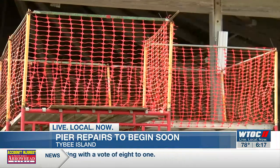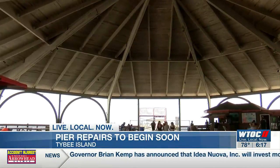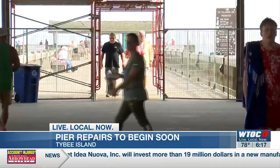Joy Horn, operations manager of the pier and pavilion, says the county has some disaster relief funds that will be used to cover some of the total cost. She says it's exciting to get this much-needed upgrade.